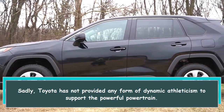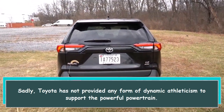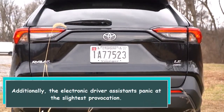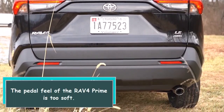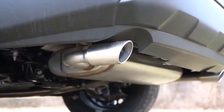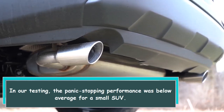Sadly, Toyota has not provided any form of dynamic athleticism to support the powerful powertrain. Additionally, the electronic driver assistance systems panic at the slightest provocation. The pedal feel of the RAV4 Prime is too soft, and in our testing, the panic stopping performance was below average for a small SUV.